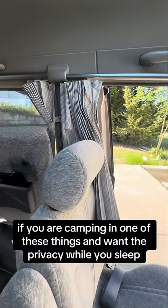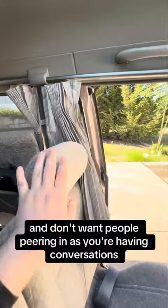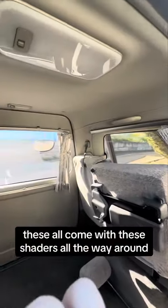If you are camping in one of these things and want some privacy while you sleep, or you're in the city and don't want people peering in as you're having conversations, these all come with shades all the way around.